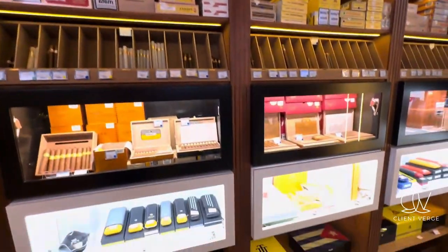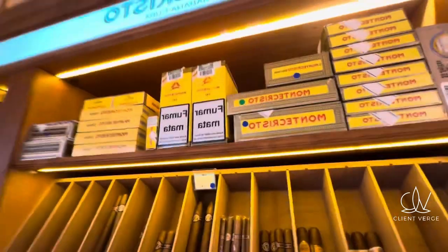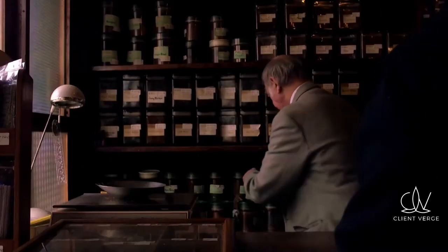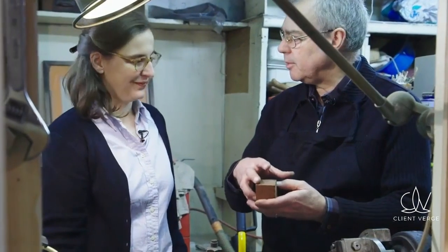Stocking a diverse range of products is essential to cater to different customer preferences. Offer a variety of tobacco products, accessories, and even related items like lighters and ashtrays. Build relationships with reliable suppliers to ensure a steady supply.